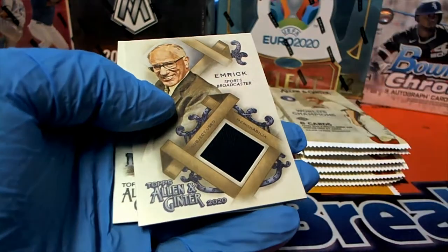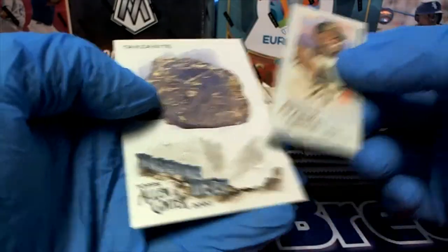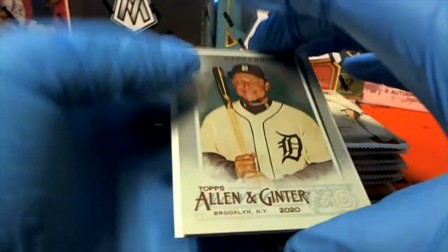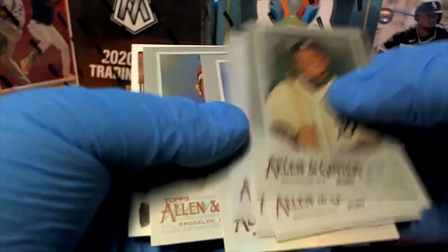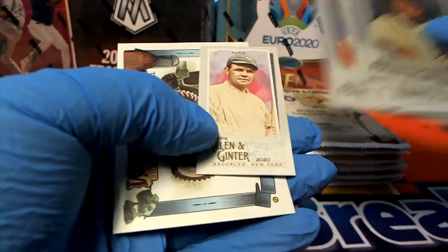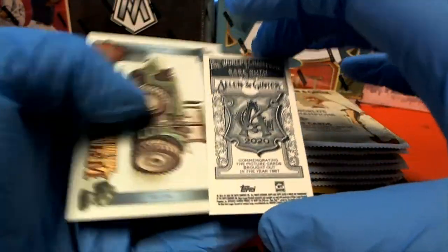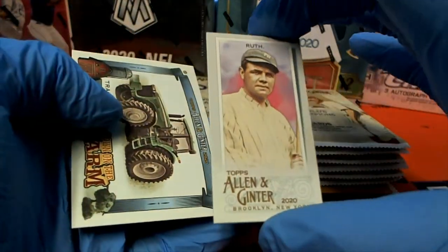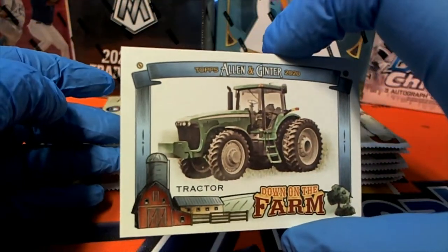That's awesome — you got the box. There's Emmerich relic, sports broadcaster, all right. Was it a broadcast-used shirt relic? Nice — Cabrera.